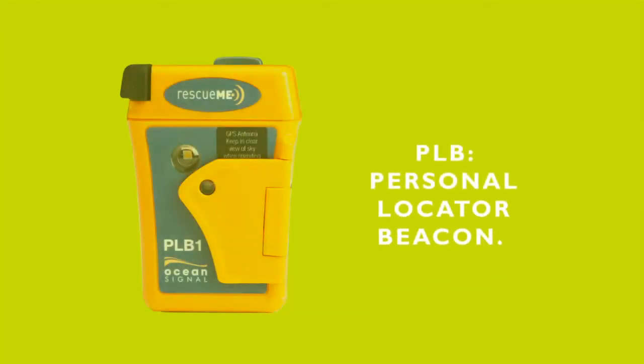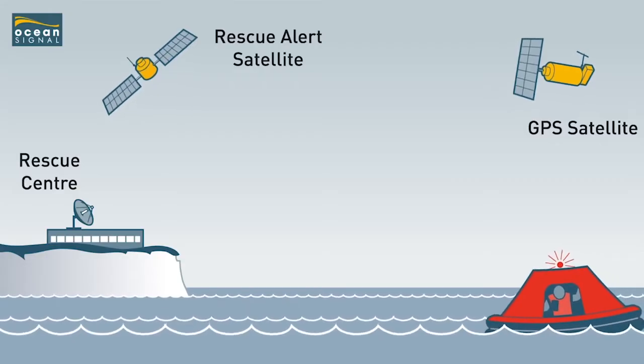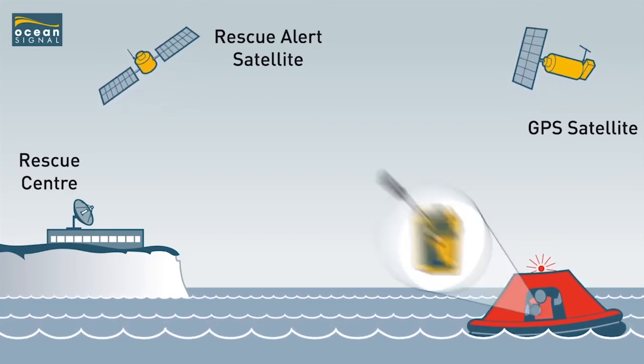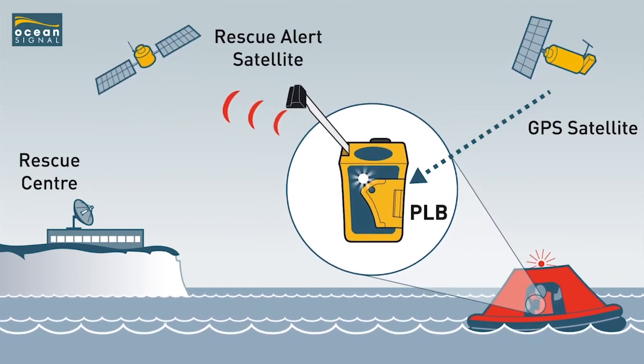This unit does not alert the authorities. In contrast, the PLB is a personal locator beacon, and once activated a distress signal is broadcast. This reports to a rescue coordination centre via satellite technology and works in a very similar way to an EPIRB.